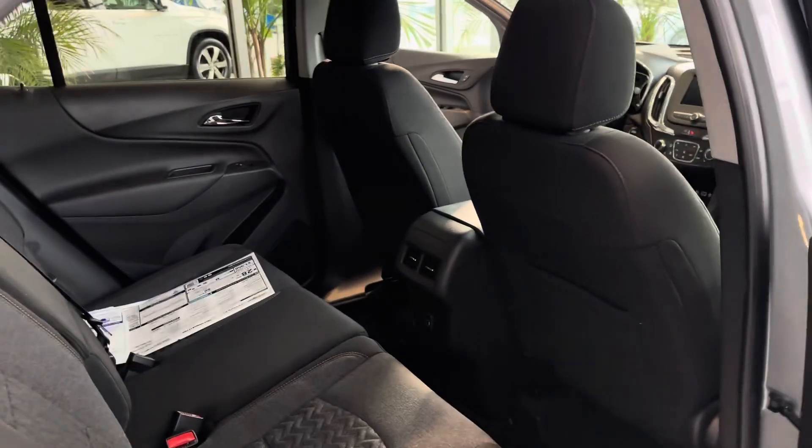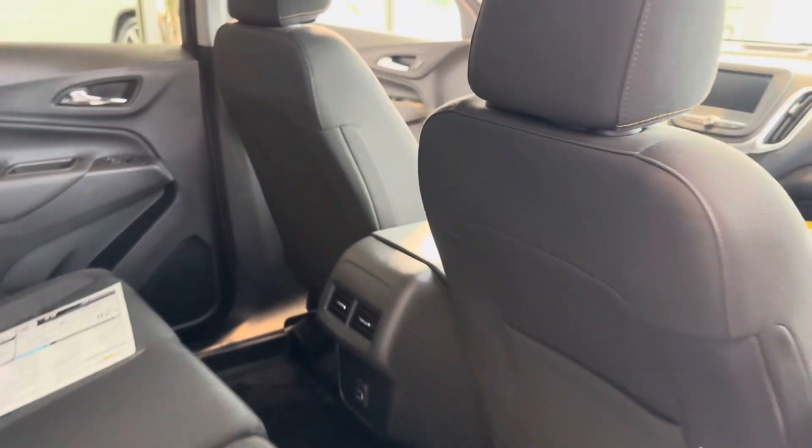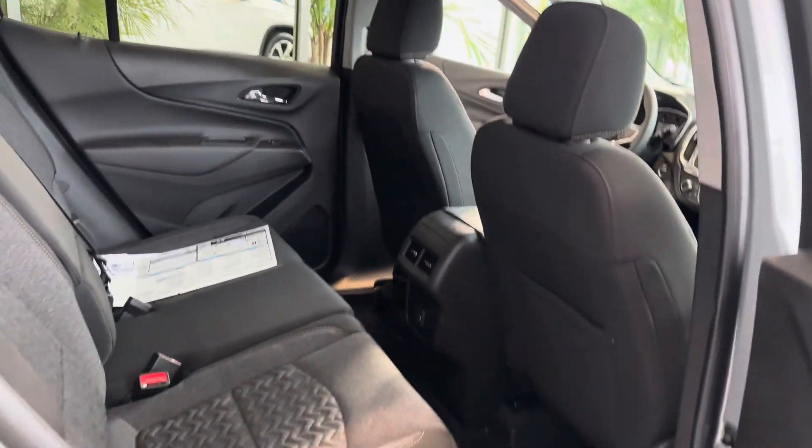Back seat room is excellent — it even has ports back here for heat and air conditioning and USB charging, with plenty of leg room.